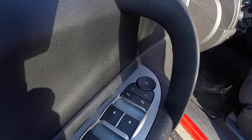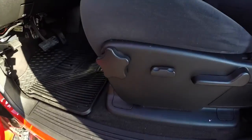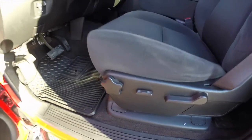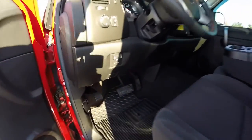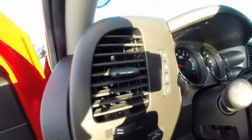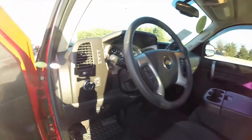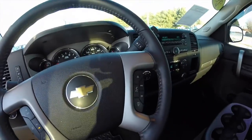Inside we have power fold-away signal mirrors, windows and door locks. We've also got a six-way power driver's seat with adjustable lumbar support. Integrated trailer brake controller, automatic headlamps, and buttons for your trip computer. It does have a leather-wrapped steering wheel with cruise control and audio controls mounted on it.